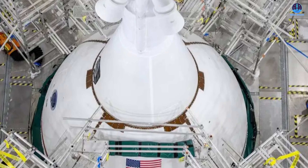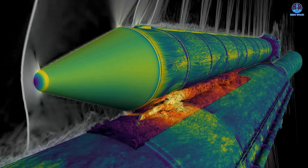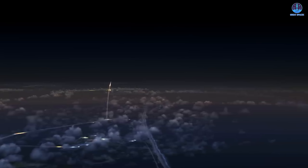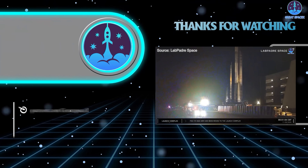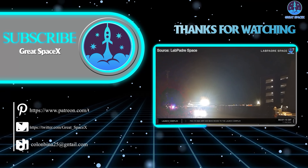However, many tasks still remain. NASA must complete extensive hardware evaluations, conduct crew-related tests, and verify that every system is ready for flight. Time is limited, with only a few months remaining before the planned launch date. All eyes are now on NASA as preparations continue. This has been Kevin with GreatSpaceX. Don't forget to like this video and subscribe if you haven't already to stay up to date on the latest milestones in SpaceX's journey.